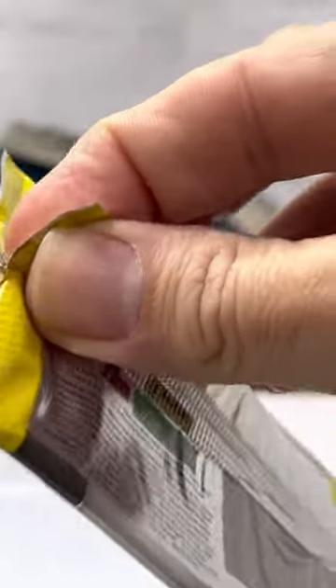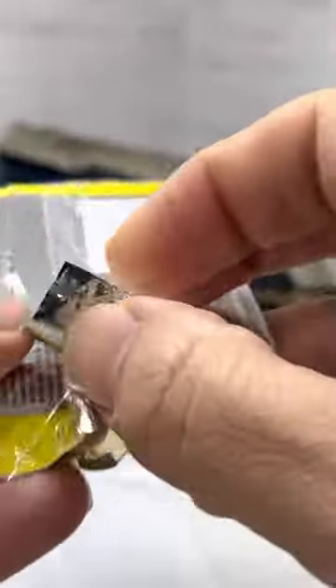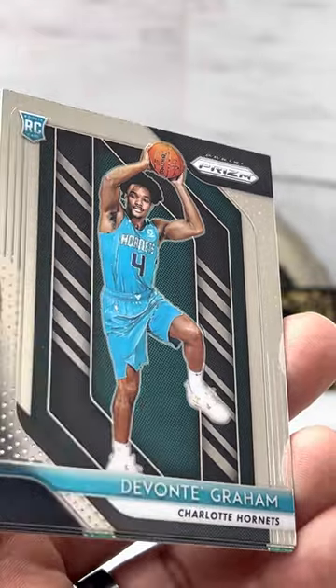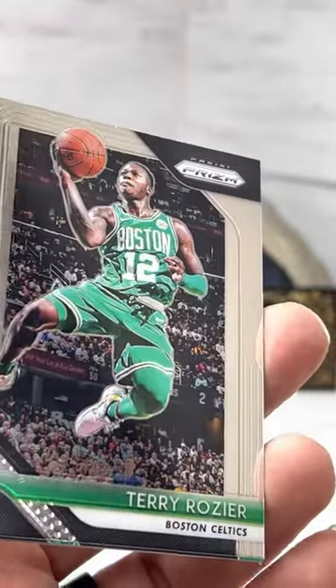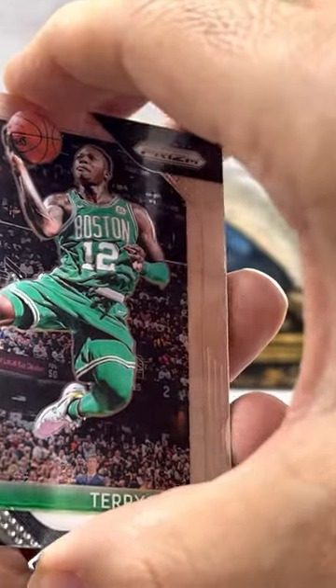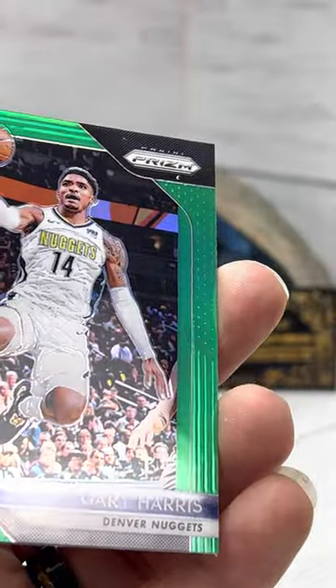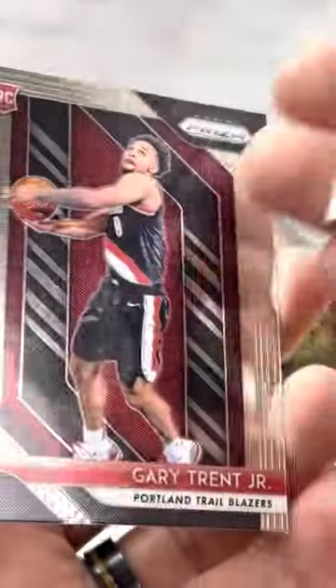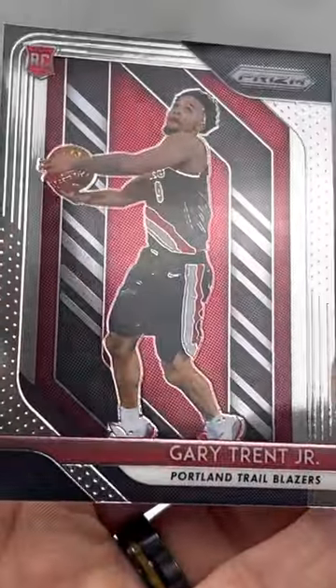All right guys, last regular pack. Let's see if we can get another Luka. Love it — Devontae Graham. Terry Rozier. Gary Harris — green parallel, or Emerald. And then Gary Trent Jr. rookie.